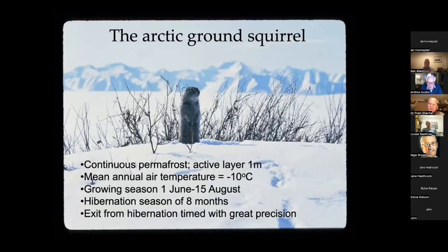Life in the cold — the Arctic ground squirrels, which we've been working on for a few years with colleagues in Alaska. They live north of the Brooks Range in the continuous permafrost zone. The annual air temperature there is about minus 10 degrees. The plant growing season runs from about the 1st of June to the middle of August. These animals are really the princes of all hibernators — they can hibernate for eight or more months a year, and the timing of their entrance into and exit from hibernation is timed with quite extraordinary precision.